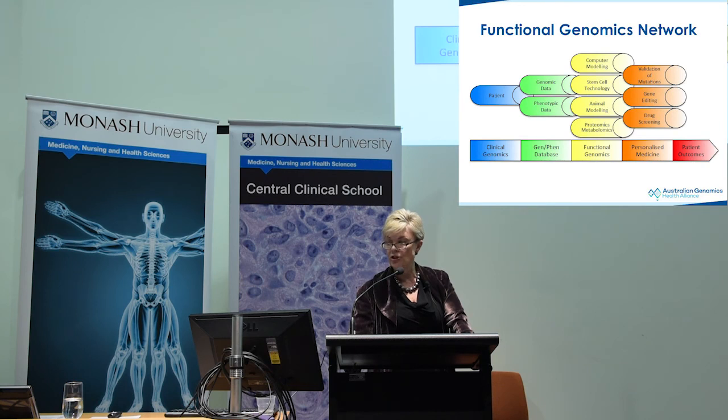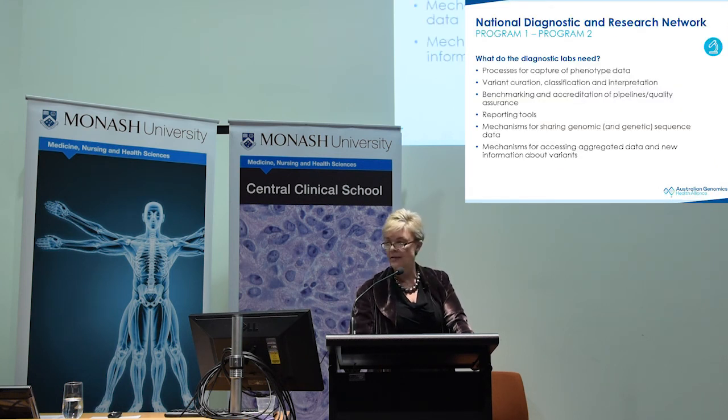Program one: we now have a national ethics approval in place and a national consent form that is just awaiting governance in Western Australia but is otherwise established around the country. The functional genomics network has been a great way to bring together people working on particular organisms, particular disease areas, and particular pathways. We have a project officer looking at how we bring all of that together — so if you have a gene of interest, you can be match-made with researchers who can work with you to define the pathogenicity of that variant.